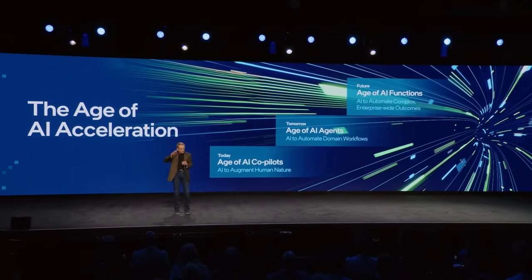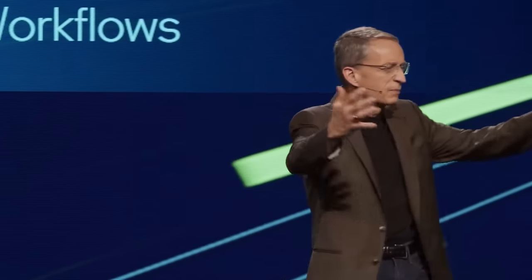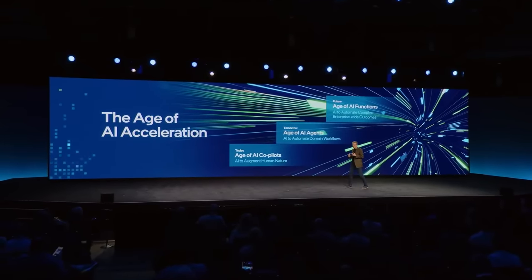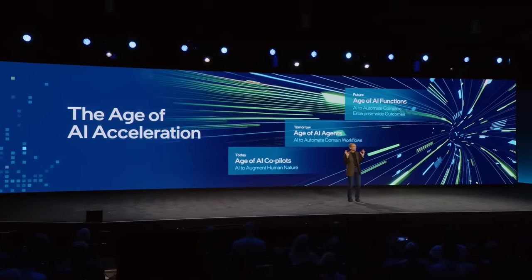First, the age of the AI co-pilot — we expect productivity improvements of maybe 25% from those capabilities. But the second age is nigh upon us: the age of agents, where AI automates entire workflows. Think about this like an autonomous car — I let go of the wheel and it's doing it for me. We expect that enterprises will develop domain-specific models and agents programmed to act autonomously. Check out agents in compliance and customer service, automatically partnering with us 7 by 24, unlocking the next phases of productivity.